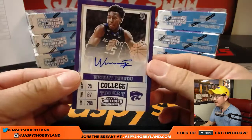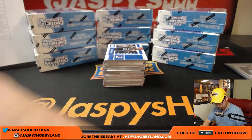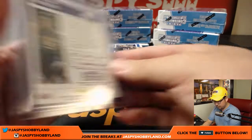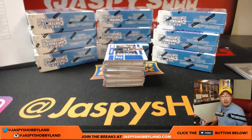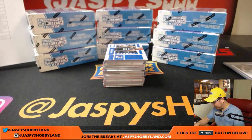And we got Wesley Iwundu. Wesley will go out to the Orlando Magic from a Lakers trade pick — they got it from the Lakers.